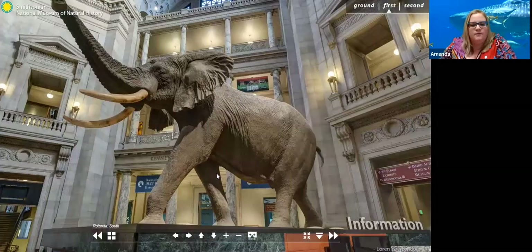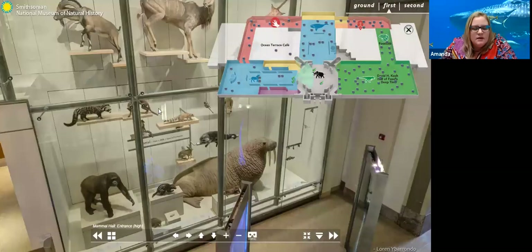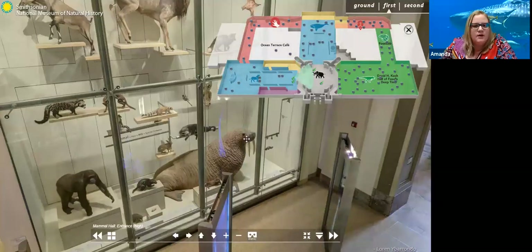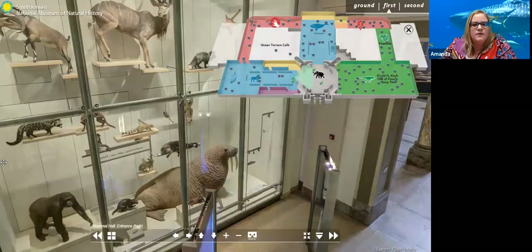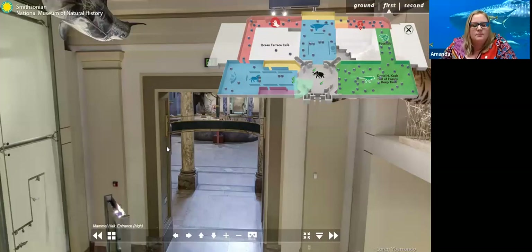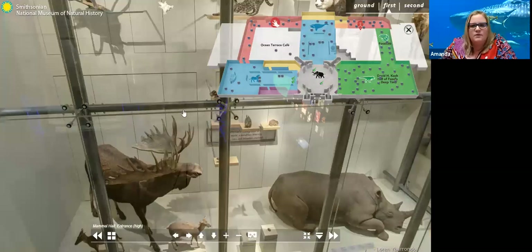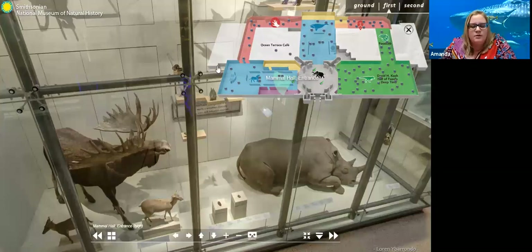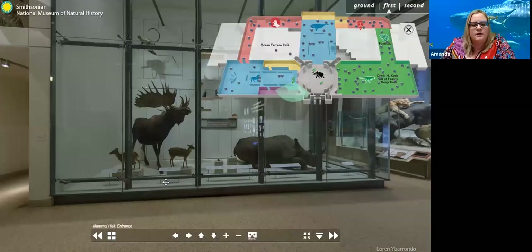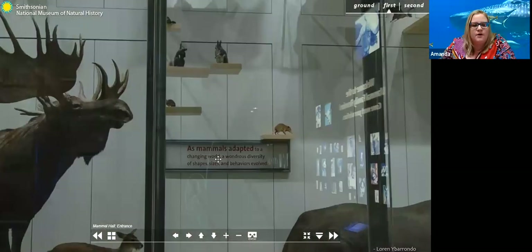Coming into the Hall of Mammals, we have some animals here. I see a ram, quite a few different rams, a monkey, a meerkat, a walrus — all kinds of different animals around here. Oh, there's a tiger I just noticed! Monkeys and rhinos. Let's see if we can get down a little lower. Now we have a moose and a few different animals. There's a sign that says 'as animals adapted to a changing world, a wondrous diversity of shapes, sizes and behaviors evolved.'